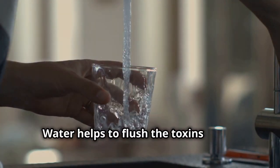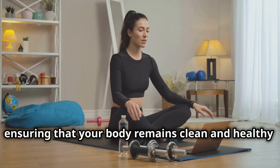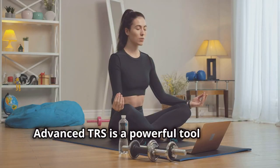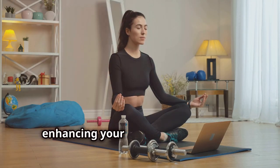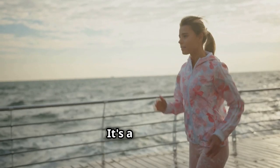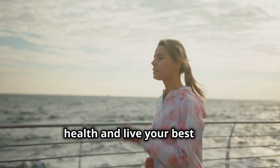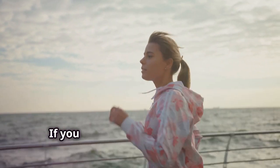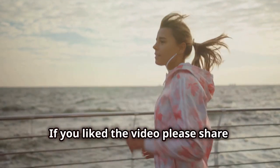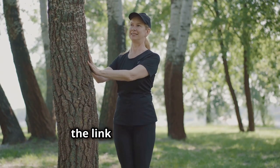Water helps to flush toxins out of your system, ensuring your body remains clean and healthy. Advanced TRS is a powerful tool that can help you achieve optimal health and well-being, enhancing your overall quality of life. It's a simple yet profound way to take control of your health and live your best life. If you like the video, please share, comment, and subscribe. If you want to try Advanced TRS, find the link in the description.